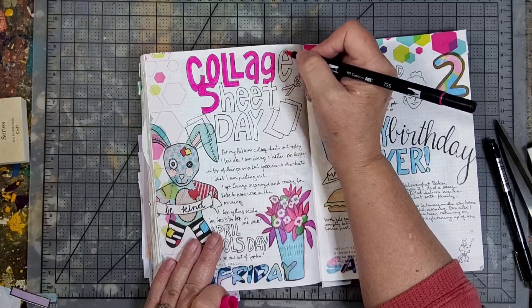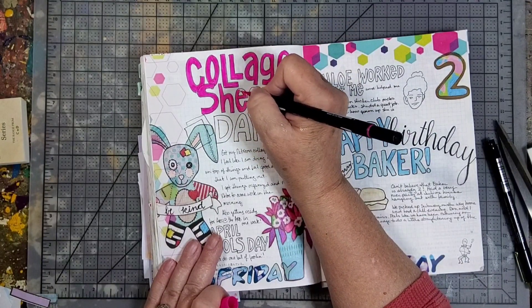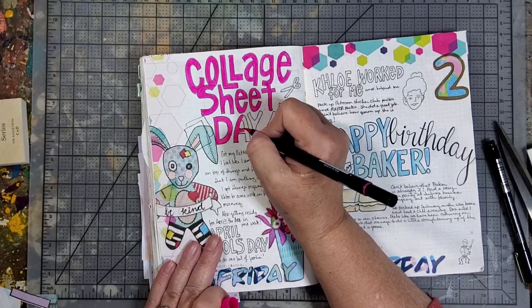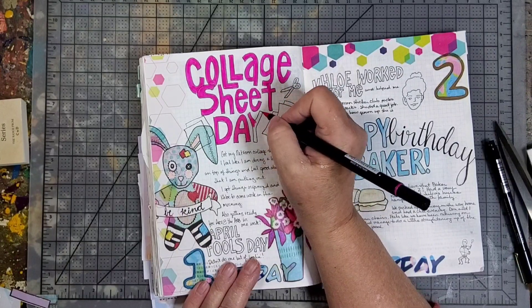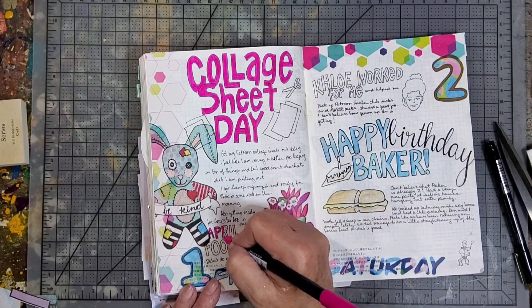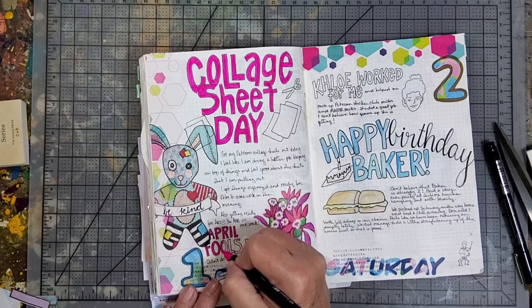I really like using Tombow markers in my journal, especially for lettering or to just add a little accent color here and there. They're quick and easy — sometimes easier than getting out my watercolors — and just a quick way to add some color.